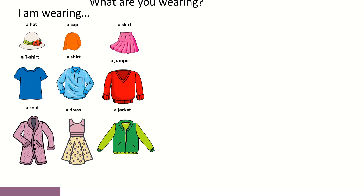Já temos o início da resposta. I am wearing — eu trago vestido, ou eu estou a usar. A hat, a cap, a skirt, a t-shirt, a shirt, a jumper, a coat, a dress, a jacket. No outro grupo,